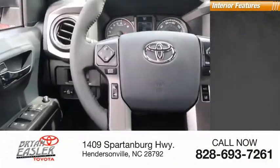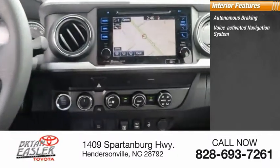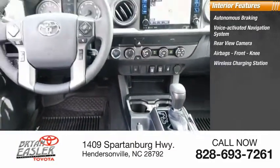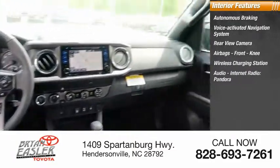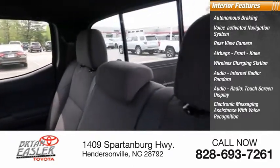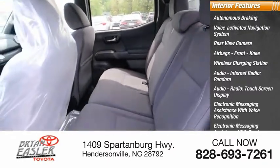Inside, you'll find autonomous braking, voice-activated navigation system, rear-view camera, airbags, front knee, wireless charging station, audio with internet radio, Pandora, audio radio, touchscreen display, electronic messaging assistance with voice recognition, and electronic messaging assistance with read function.